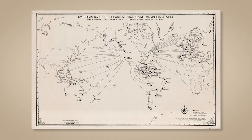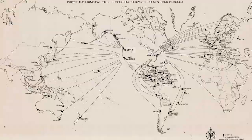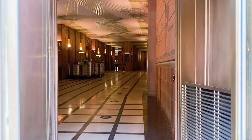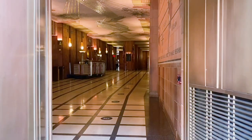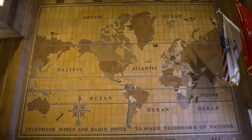In addition, all telephone calls between North America and overseas locations terminated at the building. Her theme for the lobby reflected the building's literal function as a hub of international communications. If you look at the south wall of the vestibule at the building's 6th Avenue entrance, you will see a large rectangular map of the world she entitled, "Telephone Wires and Radio Unite to Make Neighbors of Nations."